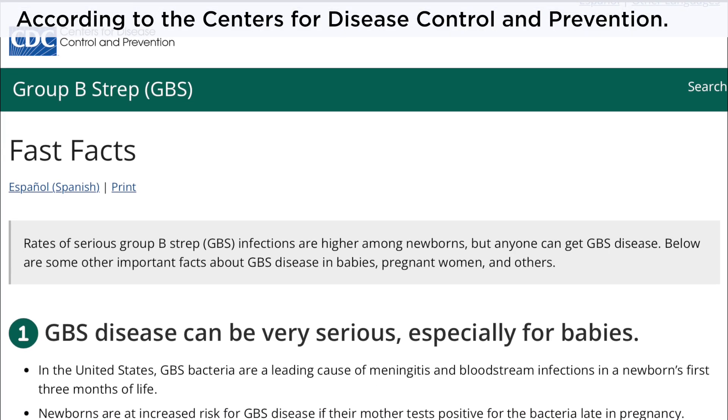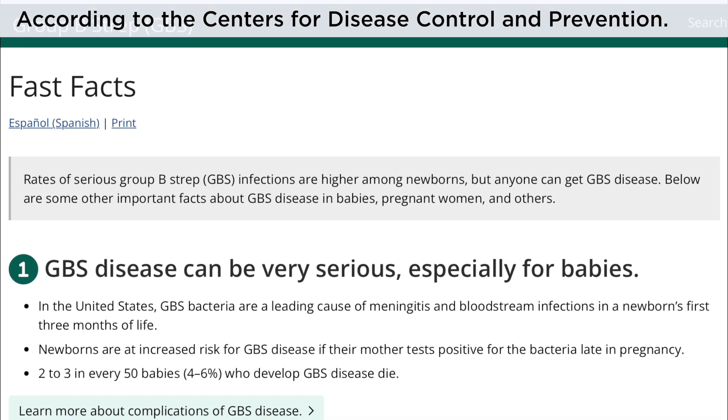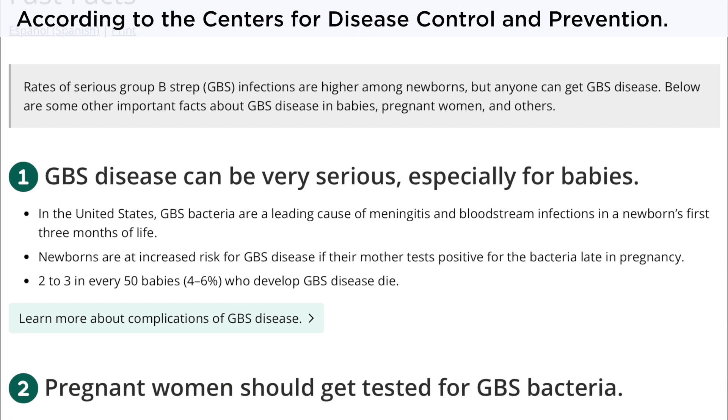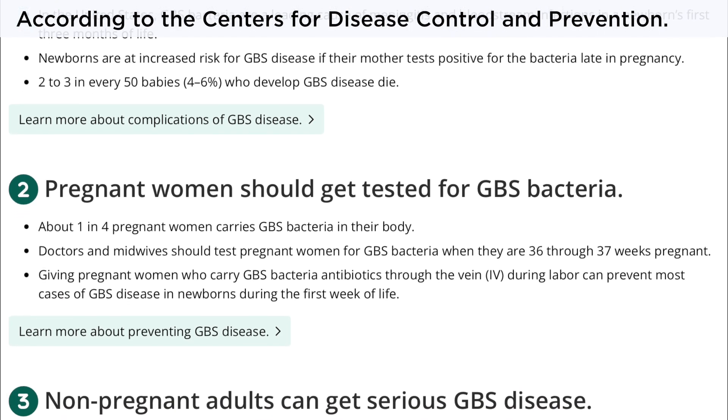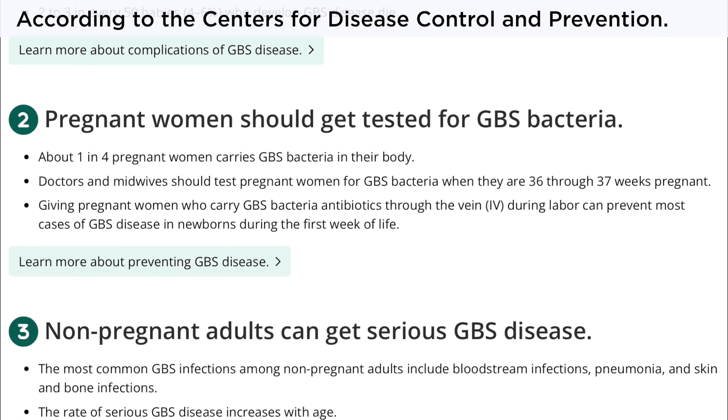About 25% of all pregnant women are carriers of GBS. The mother is usually asymptomatic, and there's no way of knowing if the mother is a carrier without laboratory testing.